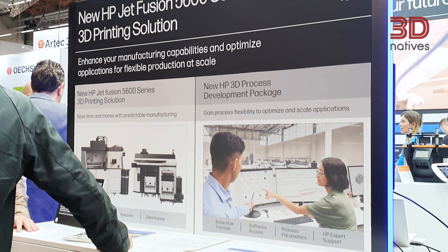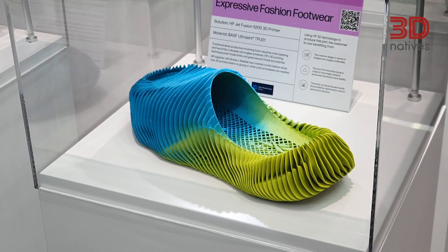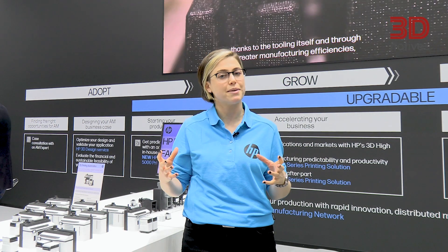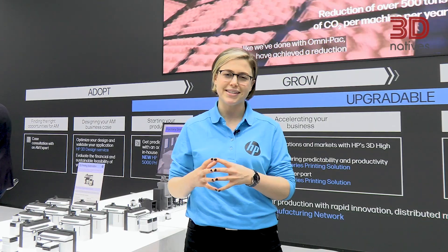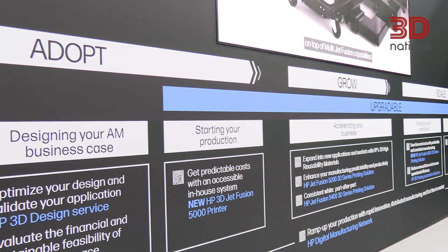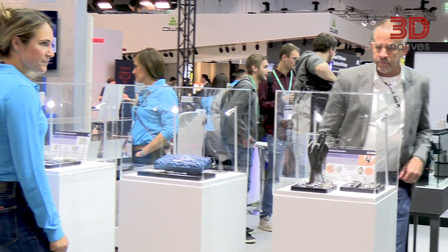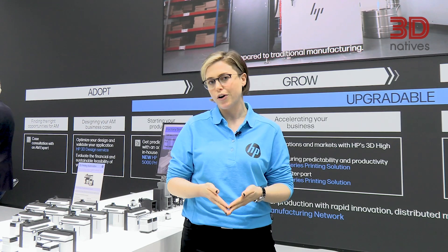With the 5600 series we're building off of the benefits of the 5200 series by enabling better part quality, repeatability, as well as reliability of the system to give you the utmost capability of your equipment. On top of that, with the HP 3D Process Development software, we are now opening up the system to give you much more access to process parameters so that you can choose the best process in order to reach your own objectives.